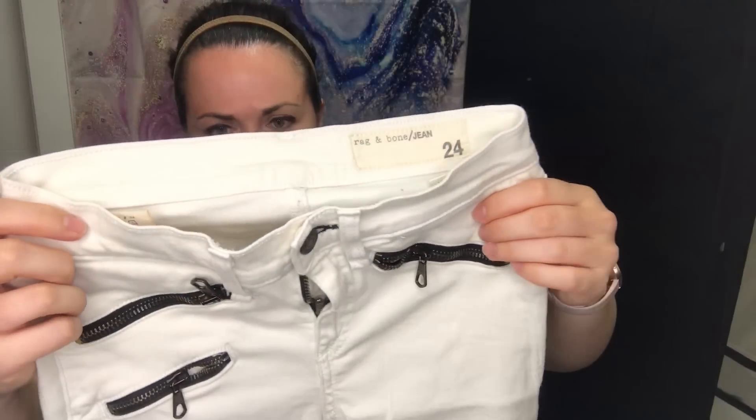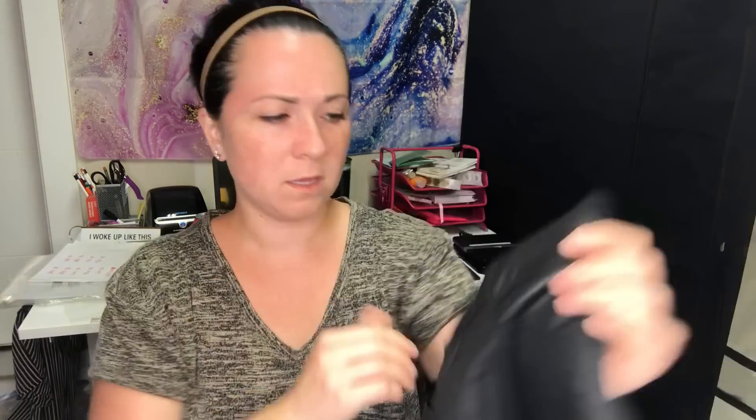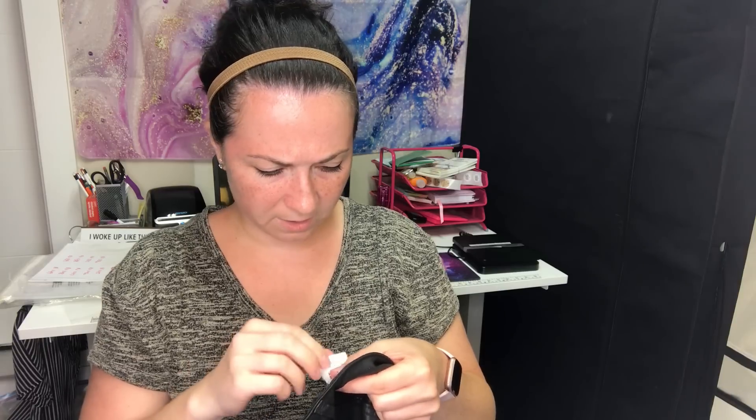Next is a pair of Rag and Bone jeans, size 24. They have these zip pockets on the side and at the ankle. They're white and they still look white, which is impressive. After that, a pair of DL 1961 faux leather pants — the Florence mid-rise Insta-Sculpt skinny, size 32. These are cute; I was briefly tempted to keep them.